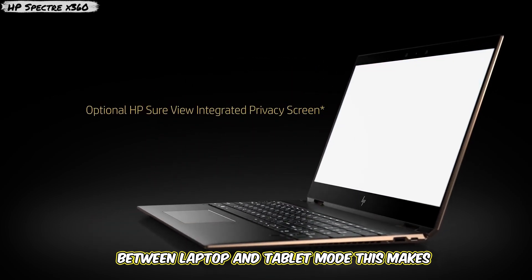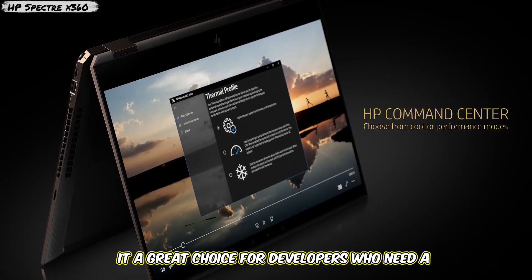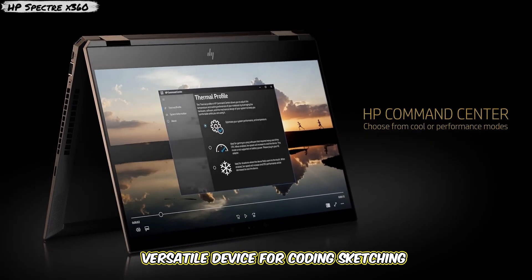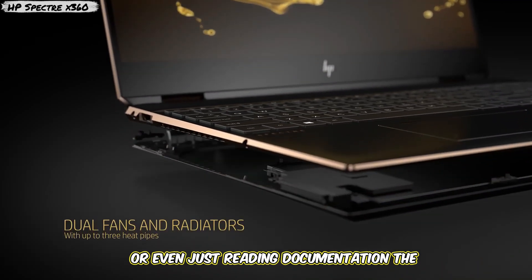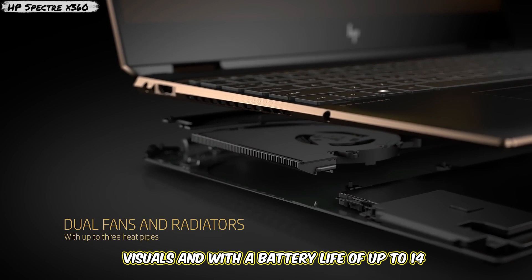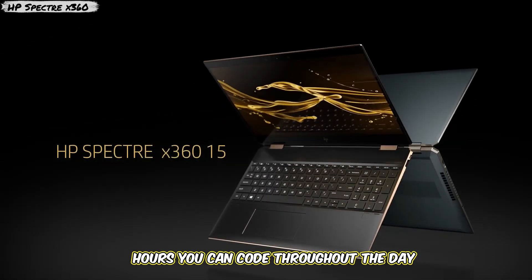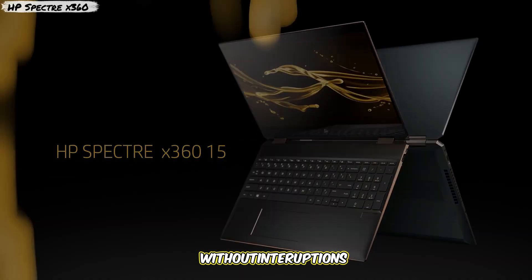What sets this laptop apart is its 2-in-1 functionality, allowing you to switch between laptop and tablet mode. This makes it a great choice for developers who need a versatile device for coding, sketching, or even just reading documentation. The vibrant OLED display offers stunning visuals, and with a battery life of up to 14 hours, you can code throughout the day without interruptions.